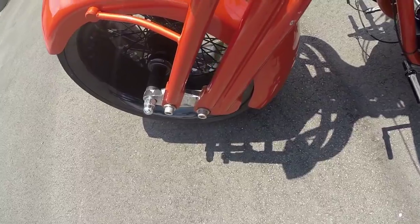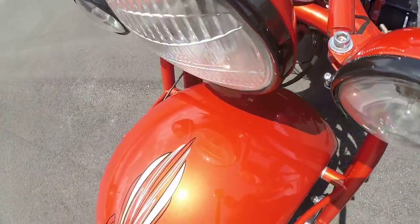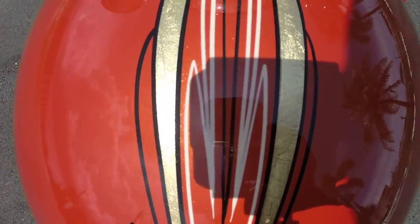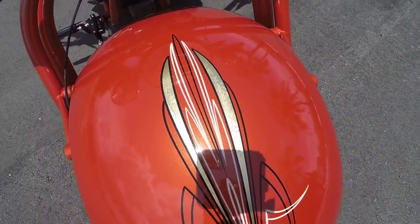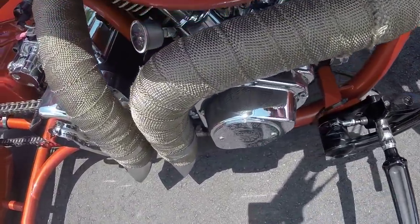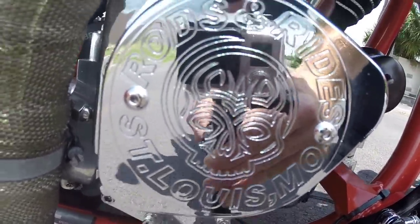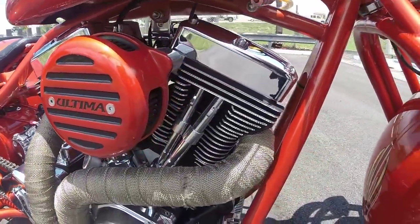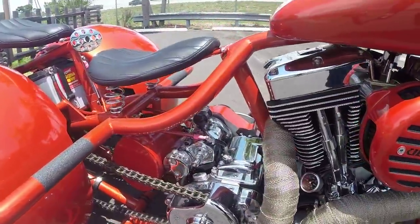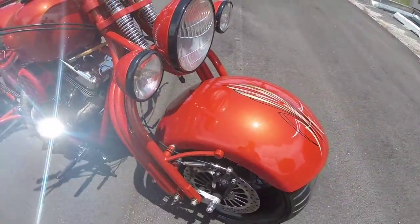Springer front end. Really cool paint job — custom orange pearl with pinstriping and gold leaf, 24-karat gold leaf blade in it. Custom exhaust. You can see the Rods and Rides emblem there. Everything's super clean — no leaks or anything like that on the bike. The bike is super clean.